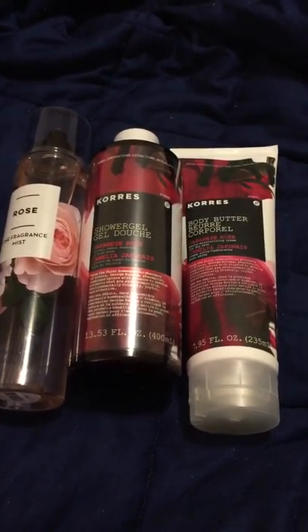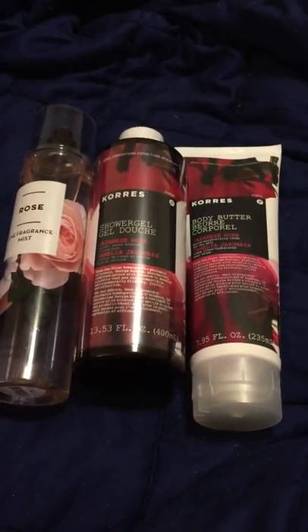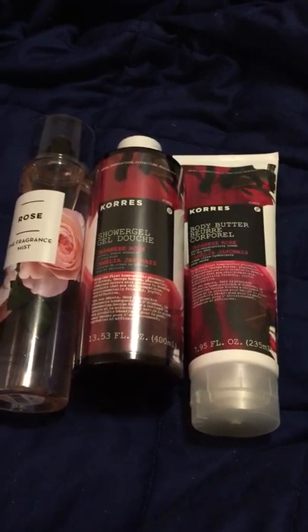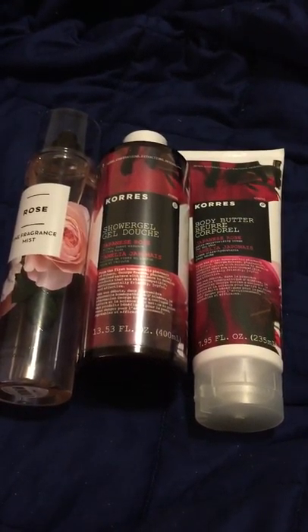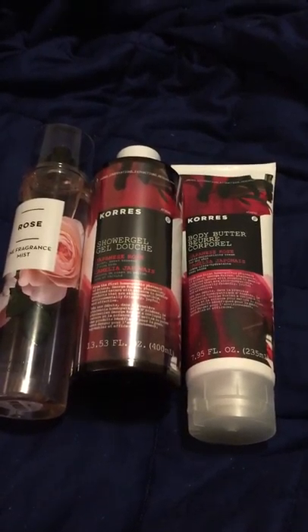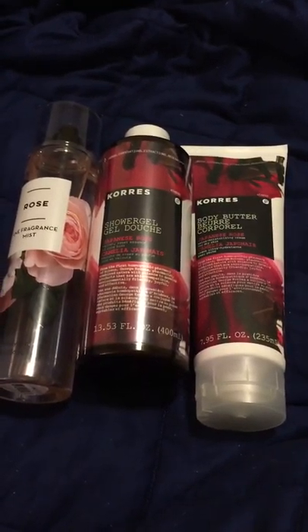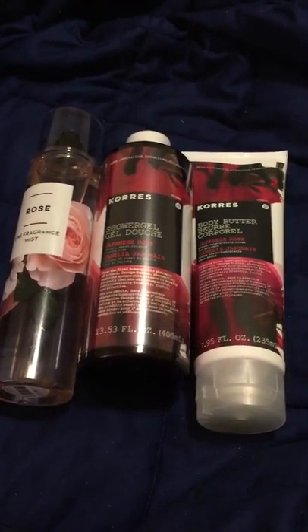I still prefer the Corez pomegranate. Even if you don't like pomegranate, you're going to love it — it doesn't have that strong tart pomegranate scent, it's very smooth and nice. So the Japanese Rose, pictured here in the video, is very nice, but the pomegranate one is awesome — check it out.